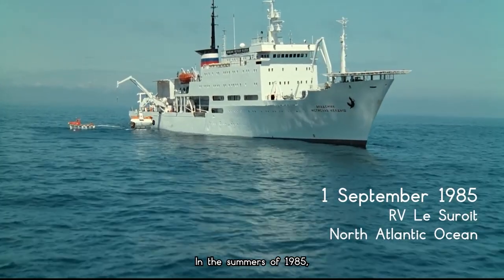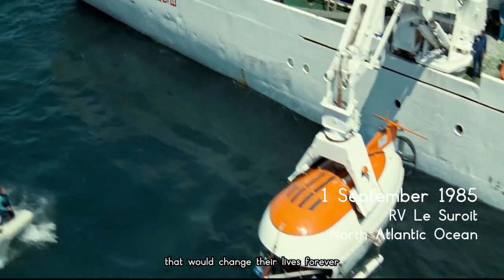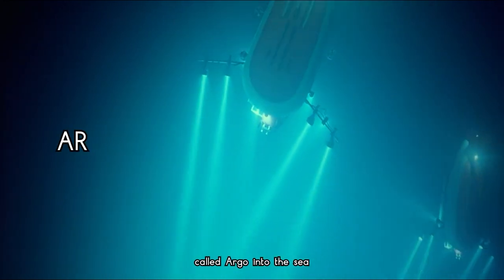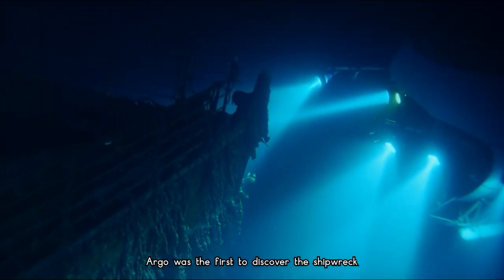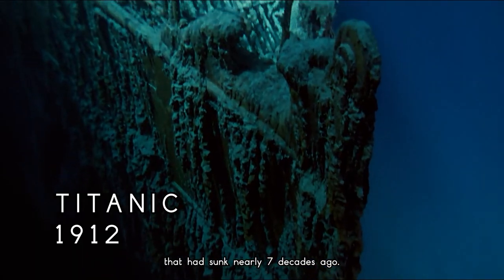In the summer of 1985, a group of researchers were about to make a discovery that would change their lives forever when they sent a weird-looking robot machine called Argo into the sea. Argo was the first to discover the shipwreck of the long-lost RMS Titanic, which had sunk nearly seven decades ago.